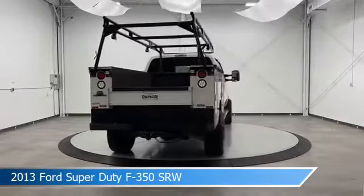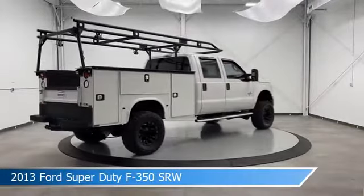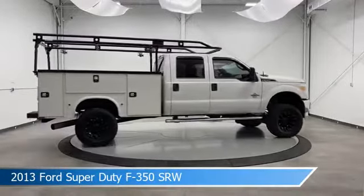This car comes with some great features including anti-lock brakes, trailer hitch, brake assist, child safety locks and more. Come in and check it out today.